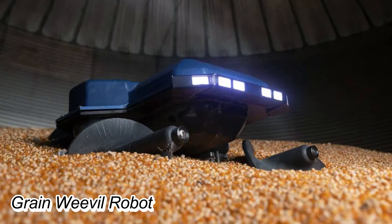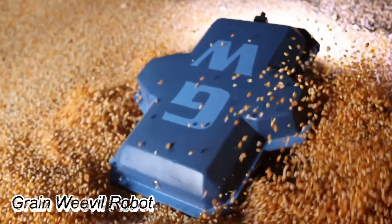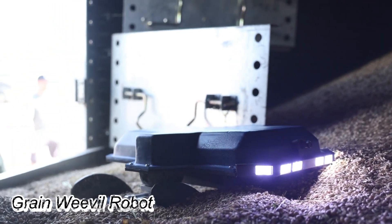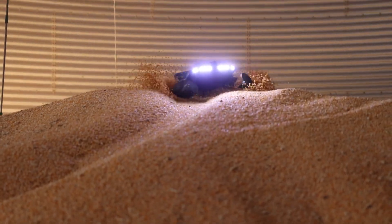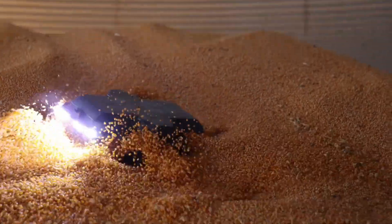Meet the Grain Weevil, a revolutionary robot designed by JLI Robotics for managing grain bins safely and efficiently. Created to tackle various tasks such as breaking crusts, leveling bins, conducting inspections, and aiding in grain extraction, this robot utilizes auger-driven propulsion to move across grain surfaces.